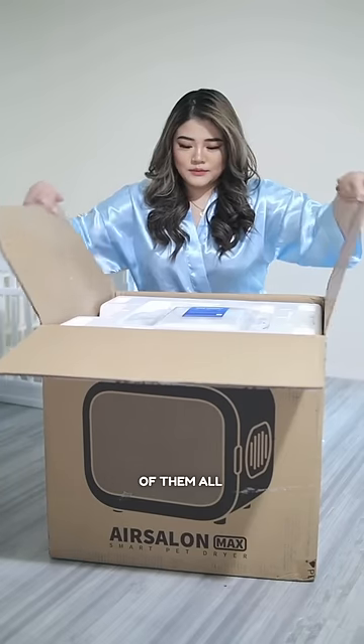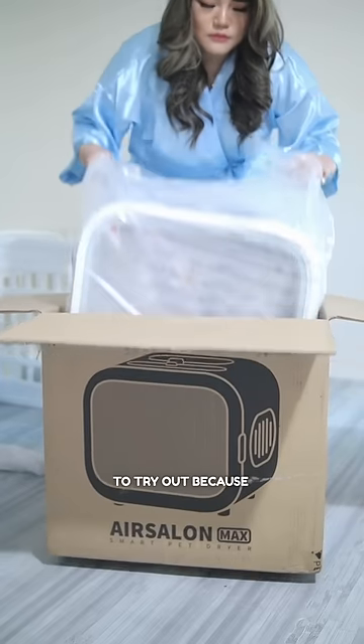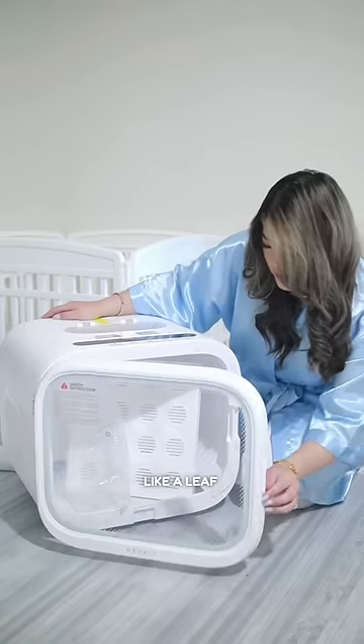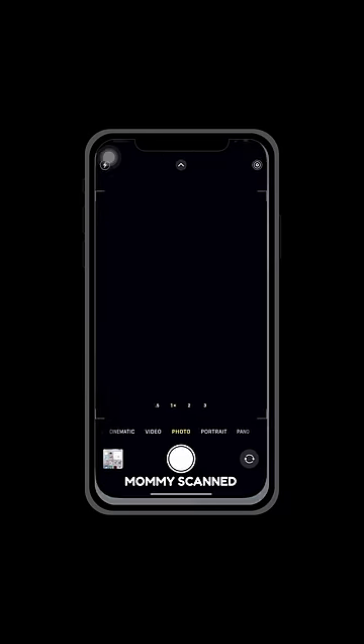First off, we got the biggest of them all, the Air Salon Max. Mommy got me another dryer to try out because the last one had me shaking like a leaf. But fear not, this one has a safety switch and even an app to control it. Mommy scanned the QR code and boom, we're in business.